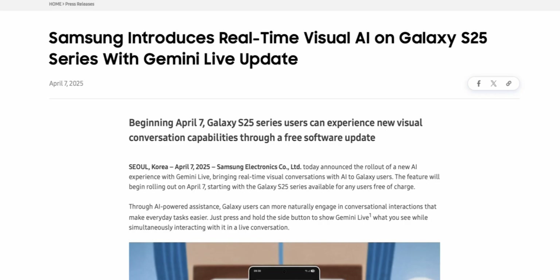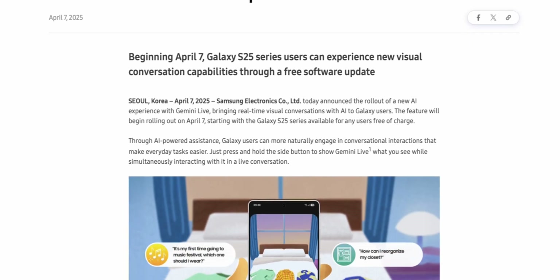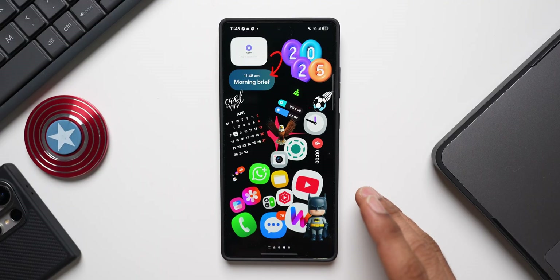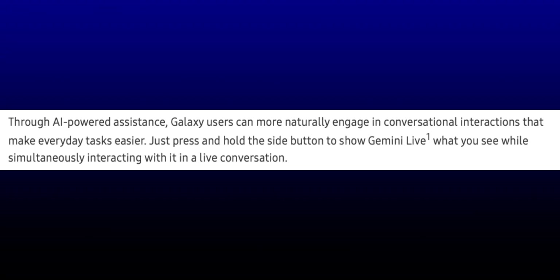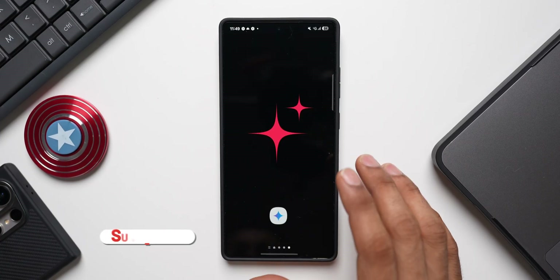Google has introduced this on the Gemini application, and Samsung has announced that this particular feature will be making its way to Galaxy S25 series users. Samsung says through AI-powered assistance, Galaxy users can more naturally engage in conversational interactions that make everyday tasks easier. This is the Galaxy S25 Ultra I've got here.